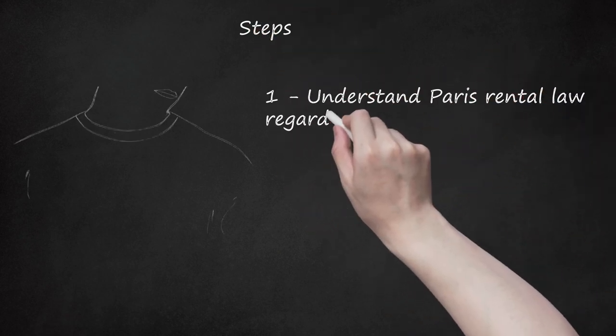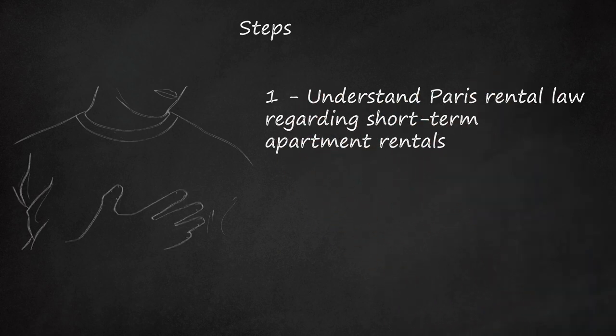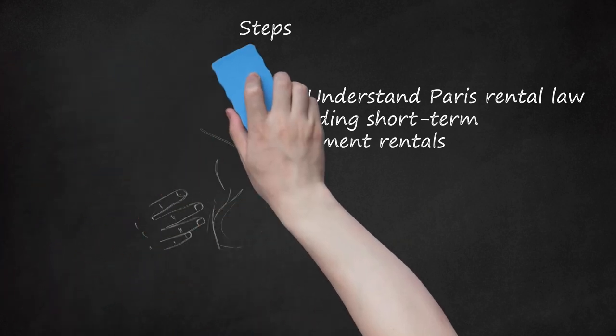Step 1: Understand Paris Rental Law Regarding Short-Term Apartment Rentals. Although this law is often flouted, it is illegal for a private residence to be rented for less than one year. Most apartment rental companies have arranged commercial licenses to be able to rent their apartments. Short-term apartment rentals are only illegal in Paris if you rent for less than a year from an owner who does not have the apartment classified as a commercial property. Ask the person you are arranging the rental with if you have any concerns.